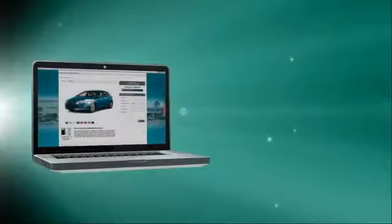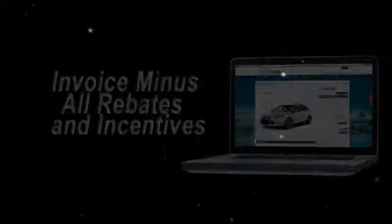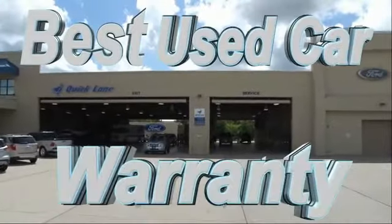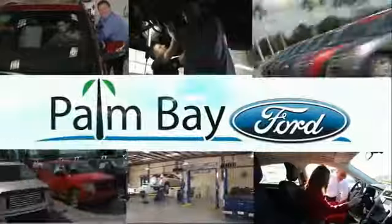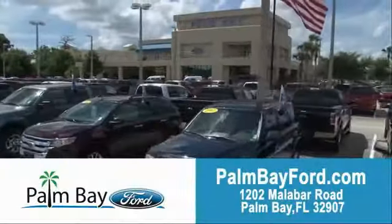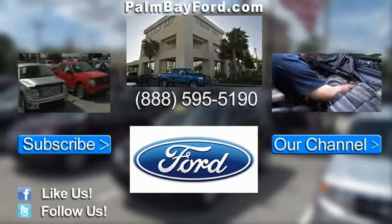Or shop online and get our best e-price — invoice minus all rebates and incentives — plus the best used car warranty. If it breaks, we fix it, period. Come to Palm Bay Ford and experience the difference for yourself at Palm Bay Ford.